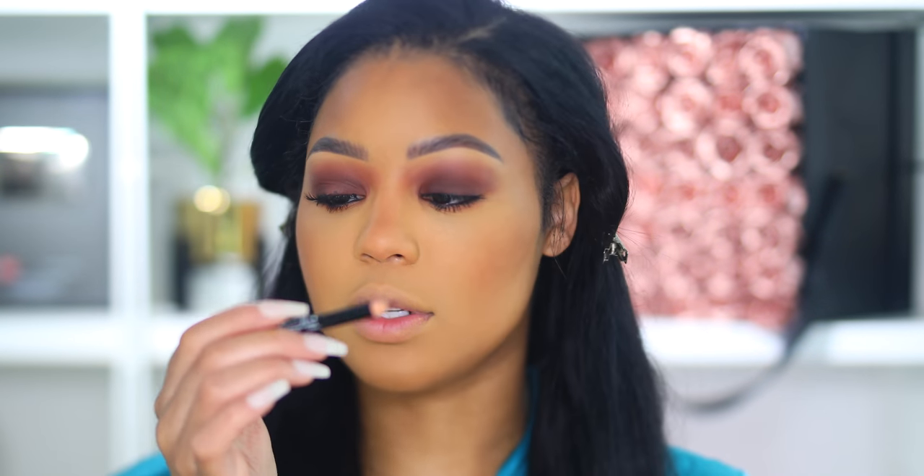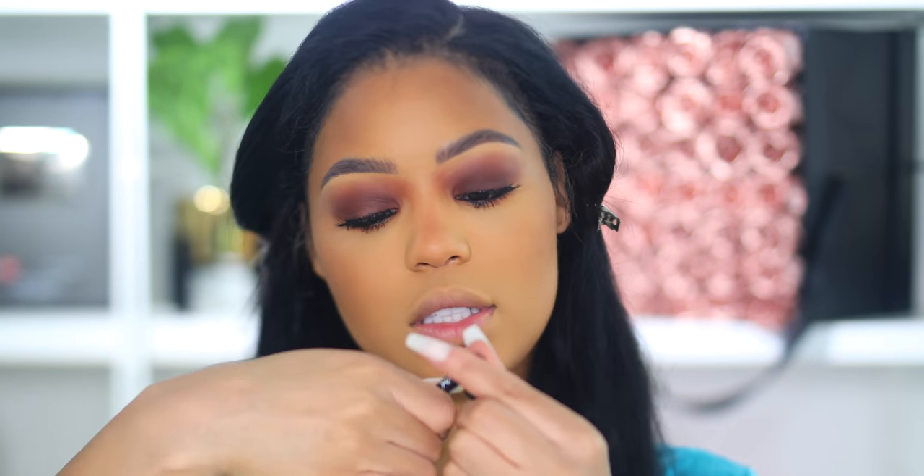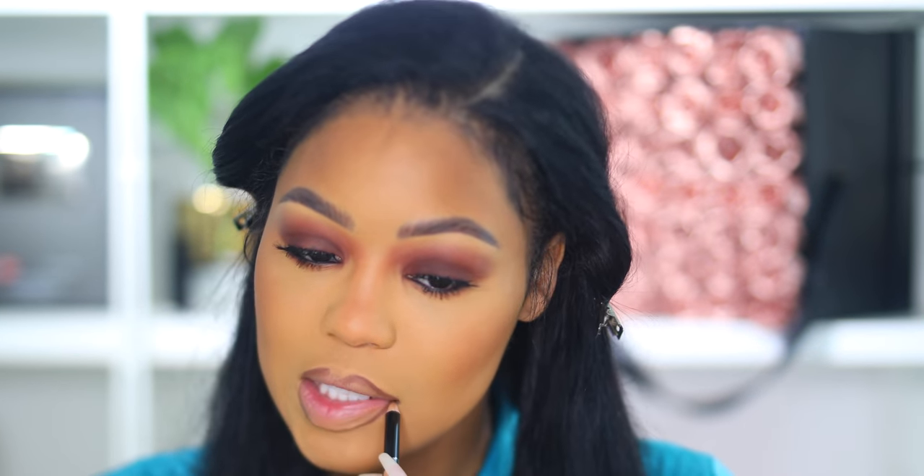I'm gonna use this lip liner from NYX in brown. The lip liner is pretty and it's cool, but it's not the best because it's not that creamy — it's kind of dry. I don't like this.